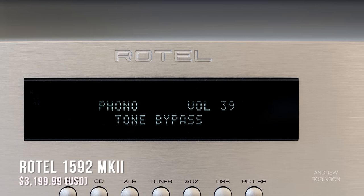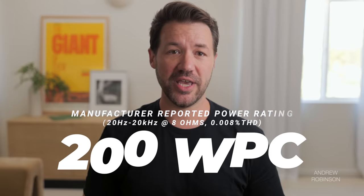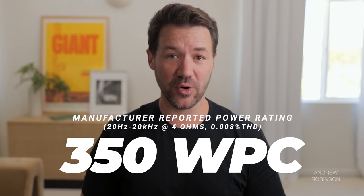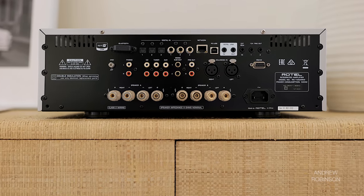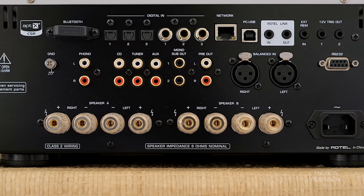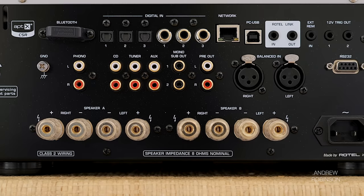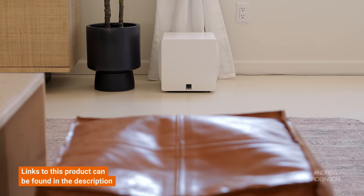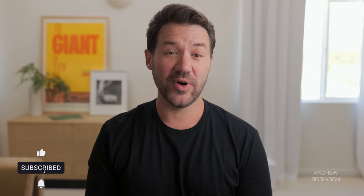The Rotel 1592 Mark II is a Class AB stereo integrated amplifier that churns out an impressive 200 watts per channel into 8 ohms and 350 watts into 4 ohms, with incredibly low distortion delivered through two complete sets of five-way binding posts. It's a full-featured integrated with both analog and digital inputs, Bluetooth, a built-in phono preamp, and dual subwoofer outputs separate from the preamp outputs — meaning you don't have to choose between a third-party amp or a subwoofer.